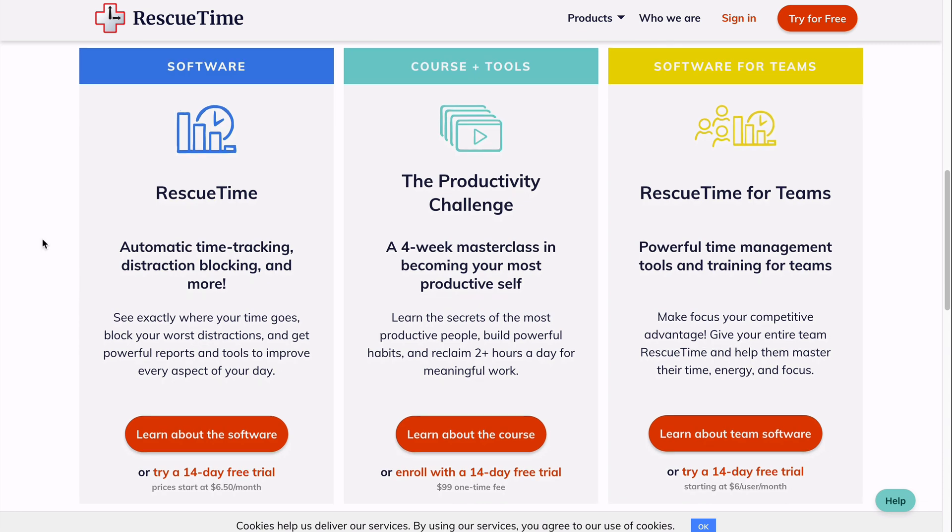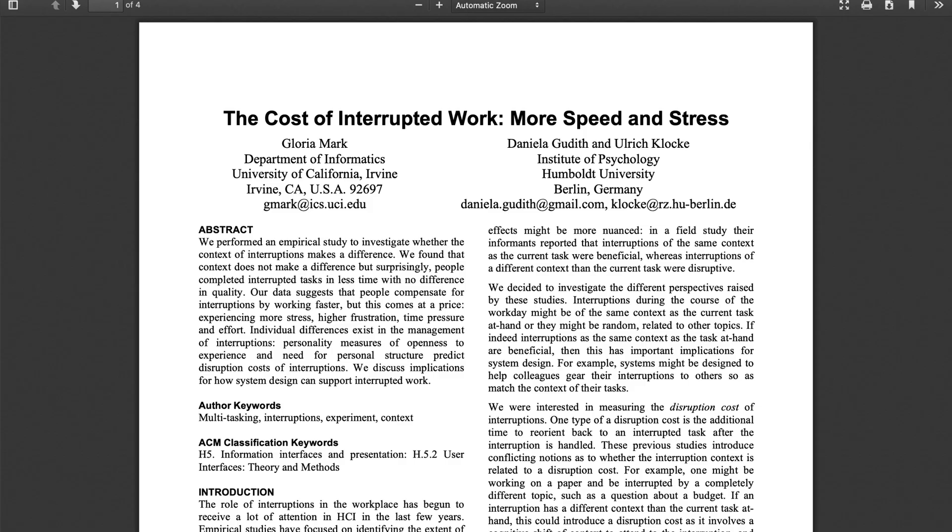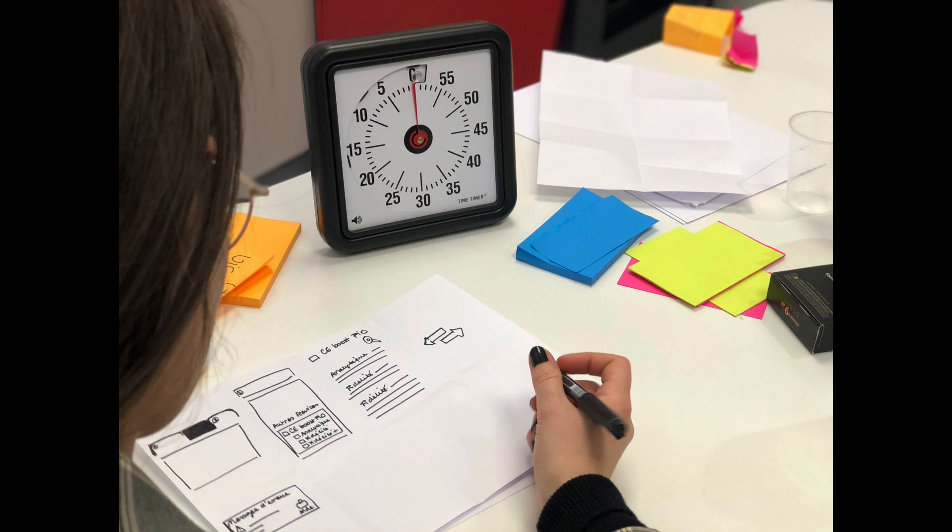I don't think you need to time track forever. It just helps from time to time to re-evaluate how you're spending your time, and at first it helped me to do it over a couple of months off and on. I love using timers. Starting a timer really helps me start to focus on work, and if I'm really procrastinating on something I don't want to do, I just trick my mind and say, 'I'm just going to set a timer for 10 minutes, and all I have to do is think about and work on this thing for 10 minutes.'